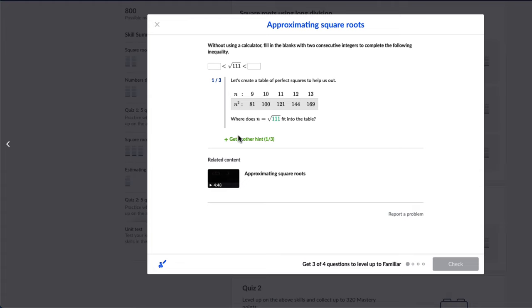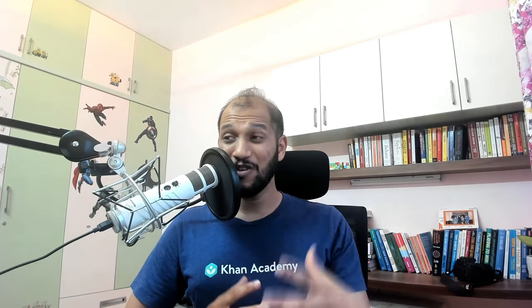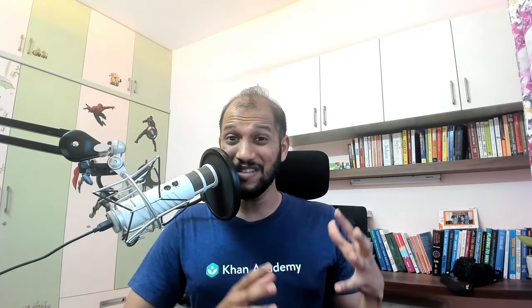The hints will guide you and nudge you towards the solution. And if that doesn't work, it will eventually give you the link to the particular video that you need to watch. Then you can come back and redo the exercise. And when you come back and redo the exercise, you get a different set of questions — so you can truly practice rigorously.